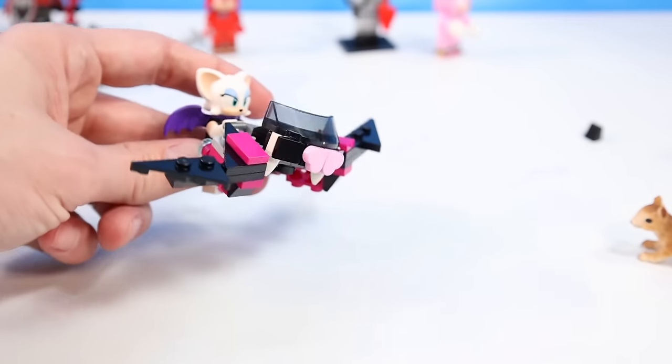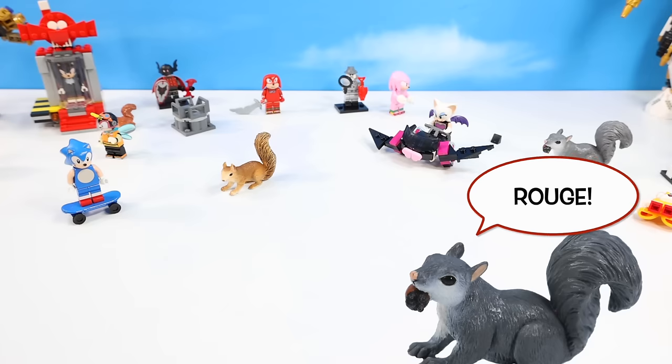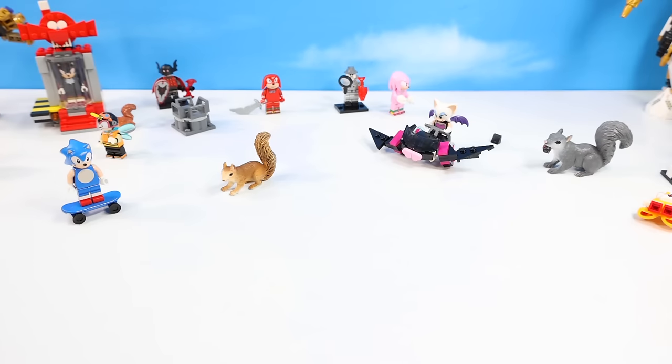I'm not the biggest fan of the mini builds in sets — I like when the pieces all go into the main build — but in this situation I think it works pretty well. Rouge's got to have something too. That finally brings us to the stage of Knuckles.